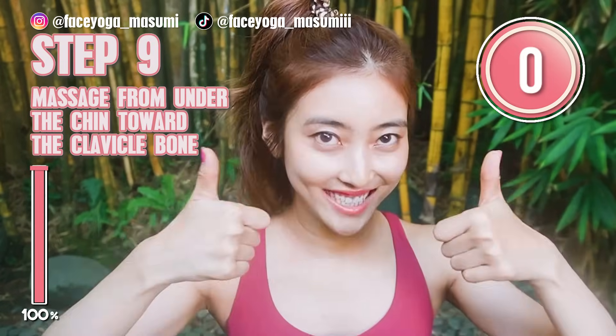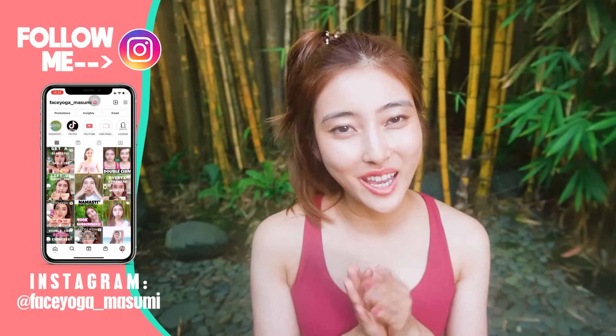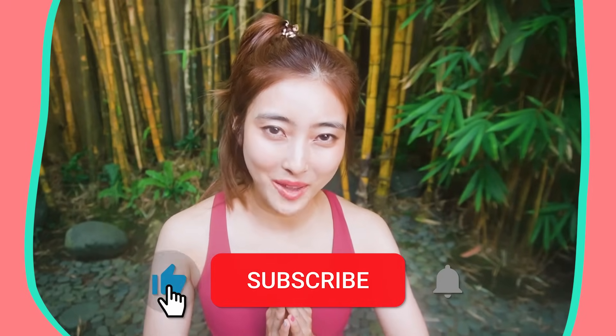Well done, everyone! How did you like it? I hope you liked it. I highly recommend doing these exercises and massages every day for at least two weeks to one month to see some changes. If you loved it, try to leave a comment down below — I would love to hear your feedback.